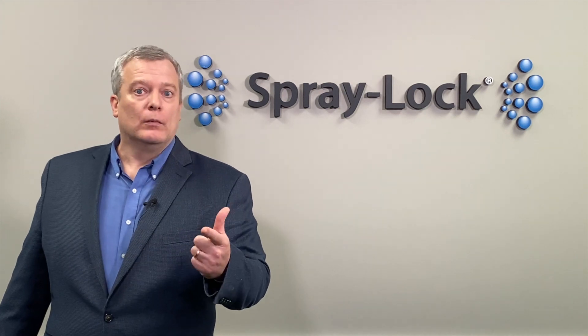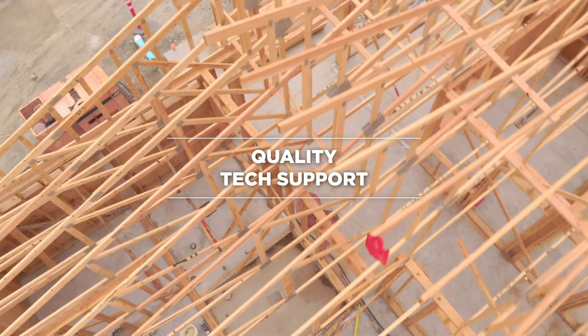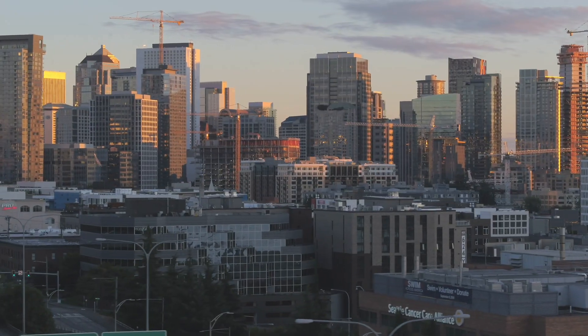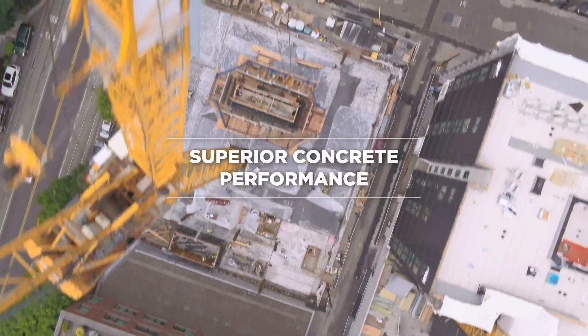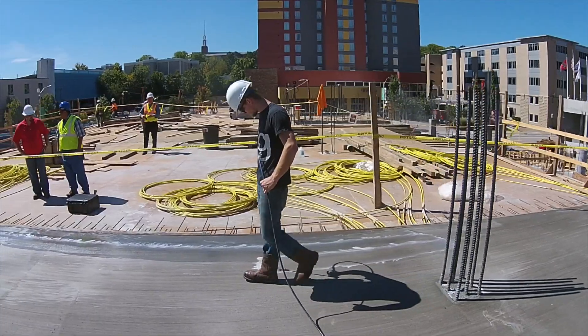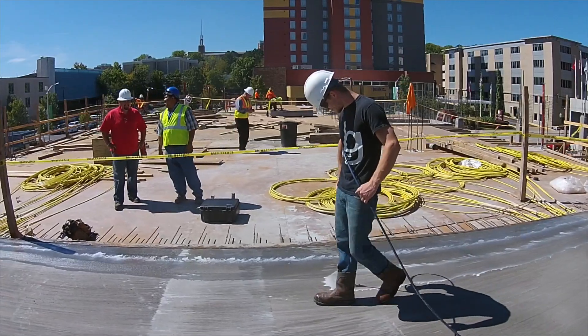Let us help you on your next project. Save time and money while consistently delivering superior performance — Spray Lock Concrete Protection: superior concrete.